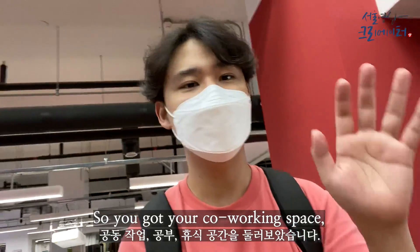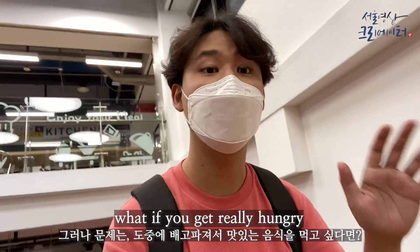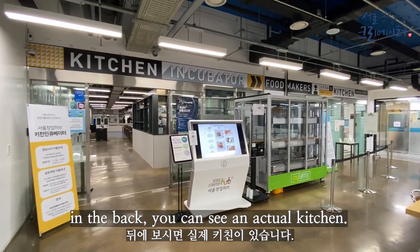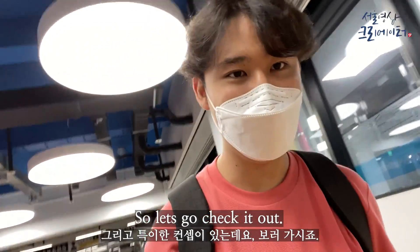So now you've got your co-working space, your studying space, and resting space. But one problem — what if you get really hungry and want some real food? Well, that is actually solved here as well, because in the back you can see an actual kitchen that is ready for people who are using this place, and it has a very interesting theme. Let's go check it out.